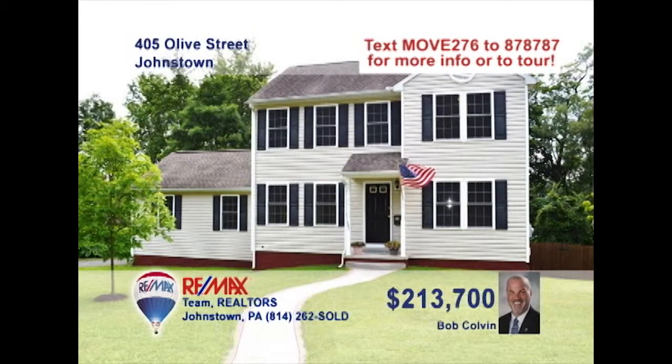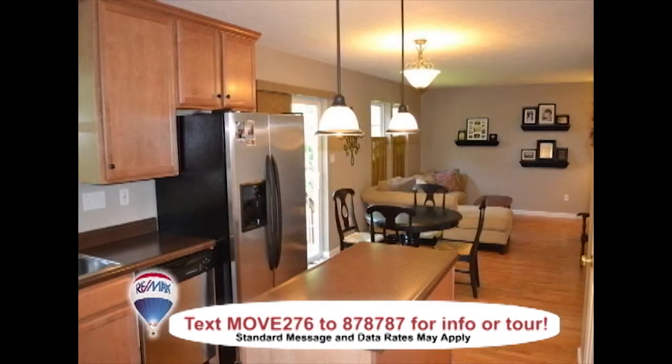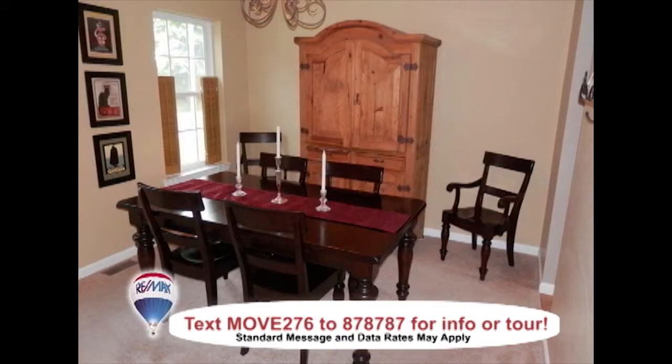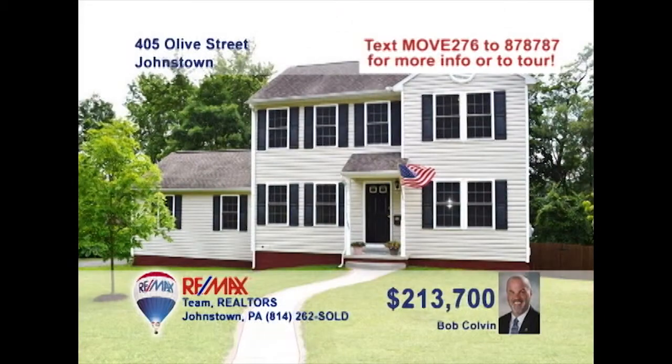Bob Colvin, listing leader for the Bob Colvin team, invites you to experience this outstanding Southmont home. Laminate floors and bright windows create an inviting family room. You're not far away from the kitchen with center island, eat-in area, and sliding doors to this amazing rear deck that overlooks the fenced-in yard. There's also a separate dining room for intimate meals. You'll have a restful night's sleep in any of these three bedrooms. Take a tour with a buyer agent.